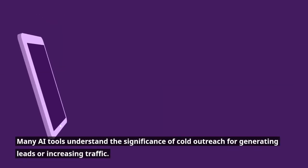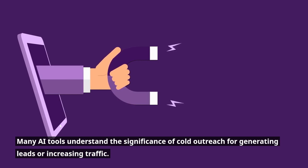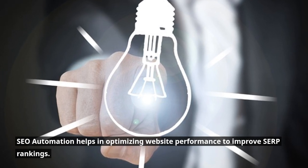Many AI tools understand the significance of cold outreach for generating leads or increasing traffic. They assist by providing personalized cold email marketing templates to brands for improved results. SEO automation helps in optimizing website performance to improve SERP rankings.